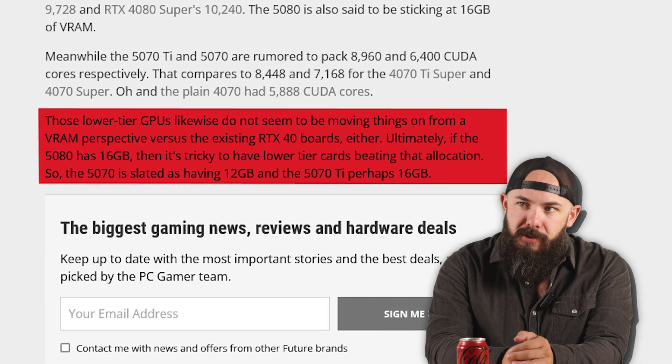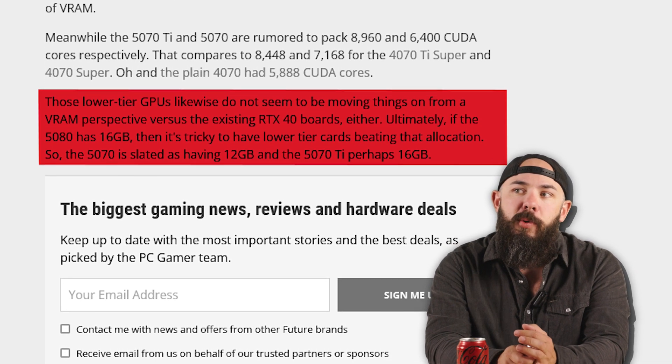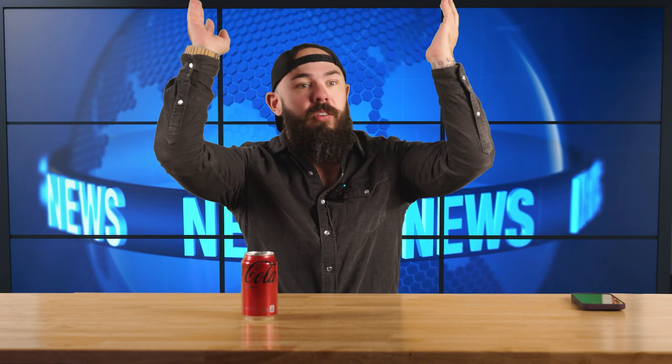It's gonna be crazy. The lower tier GPUs don't seem to be moving things on from a VRAM perspective versus the 40 series boards either, which we were kind of hoping 50 series they would bump up the VRAM on lower to mid tier cards. I do think they're going to put emphasis on GDDR7 at CES, because Nvidia has to do a lot of consumer education with this — you're already seeing with these leaks people asking what is going on with the VRAM on these new cards. Nvidia is going to have to explain why they've decided not to up the VRAM on entry to mid-level cards, essentially explaining how GDDR7 works compared to GDDR6X.